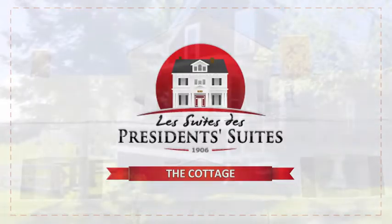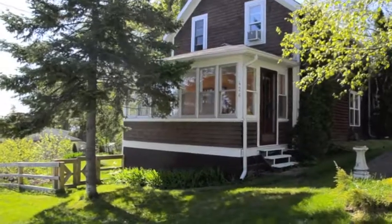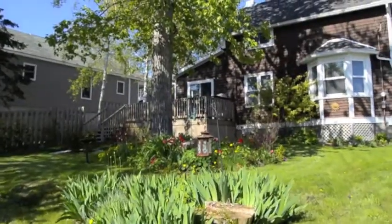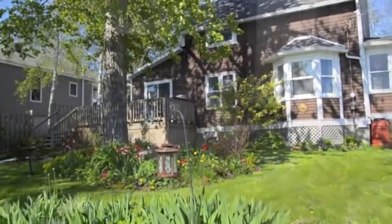Welcome to the President's Suites Cottage. This charming home, built in 1927, will surprise you with its large property, trees, and well-designed flower beds.